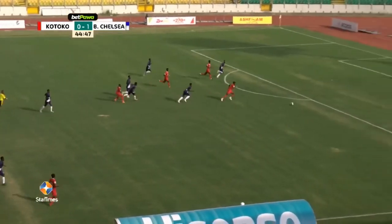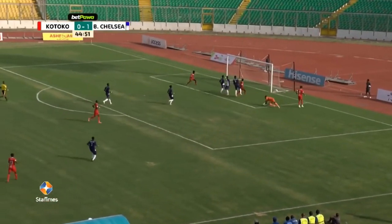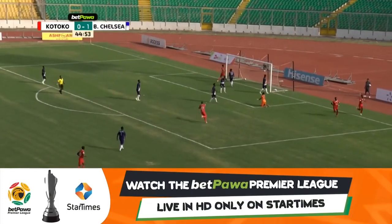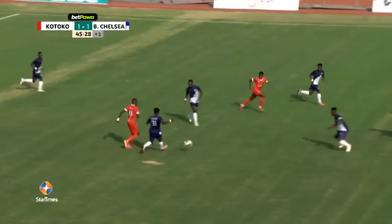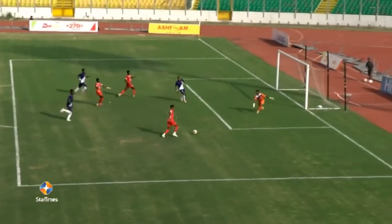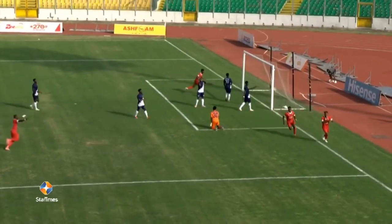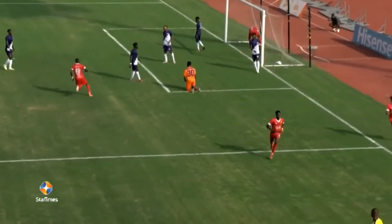He gets the ball as Kotoko come forward, this looks good — it's Steven Mokwala. Across the face of goal and Kotoko are back in the game. Inferge with a beautiful pass here, and this is what Mokwala loves, just cutting the ball back — and guess who was there in the right position at that time.